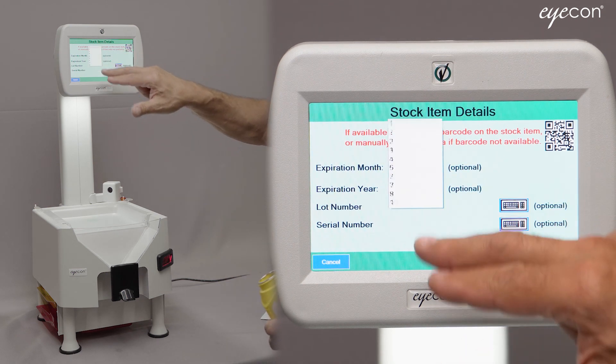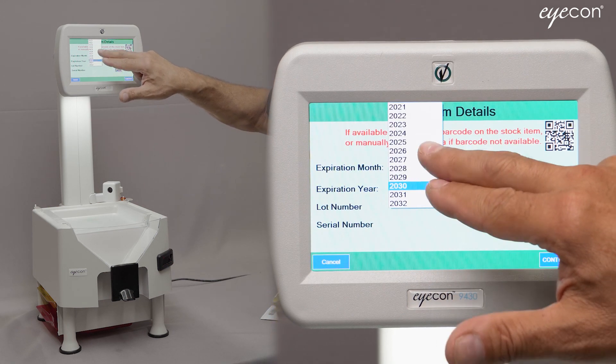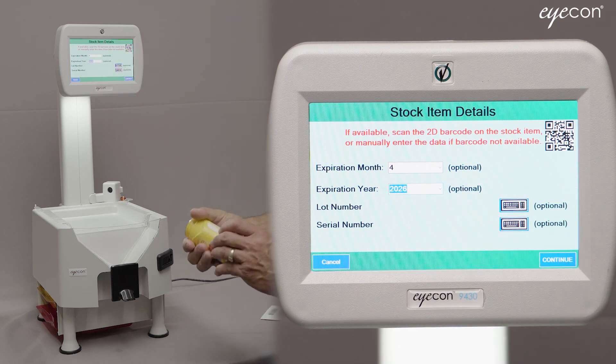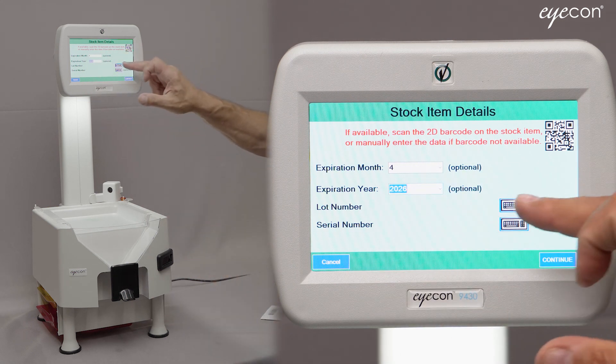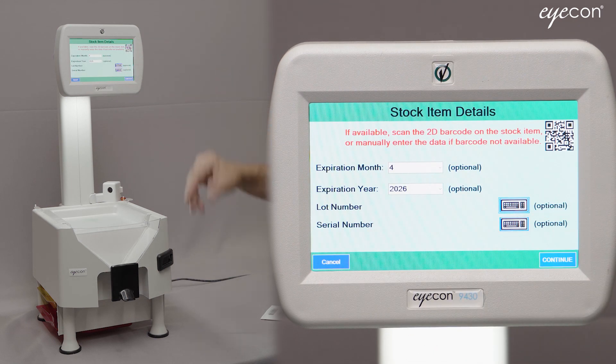At this point you could hit the dropdown and select an expiration date for the drug you're dispensing, which you can read off the label. Then you could click the lot number field and type in a lot number, and the same for a serial number. Serial number you're less likely to want to type in manually — that tends to be a fairly long number.